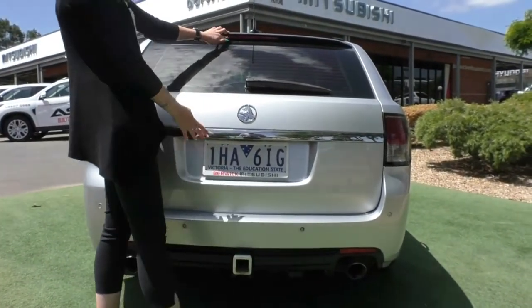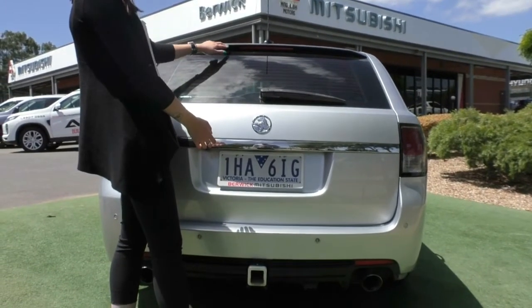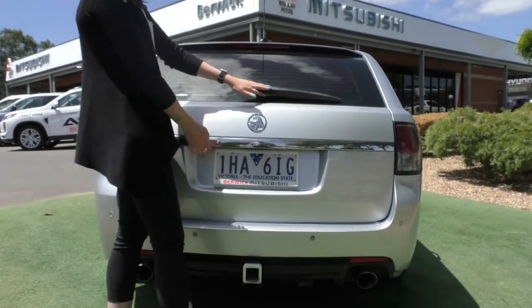You do have the high-mount brake light there as well, with your rear windscreen washer and wiper.